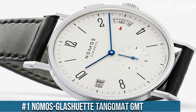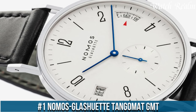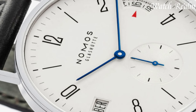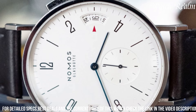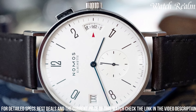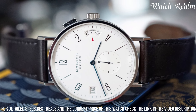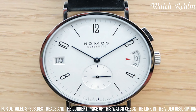Number one: the Nomos Glashütte Tangomat GMT. It represents a harmonious blend of minimalist sophistication and practical functionality in the world of GMT watches. Crafted with precision and attention to detail, this timepiece features a sleek stainless steel case and a refined design that exudes timeless elegance. Its distinctive dial, available in various color options, boasts clear and legible hour markers, along with a second time zone indicated by a separate hand for enhanced functionality.